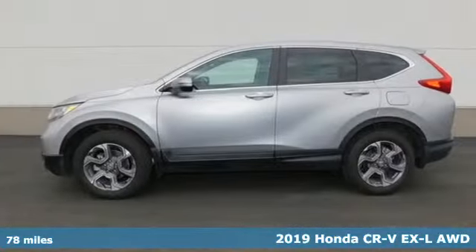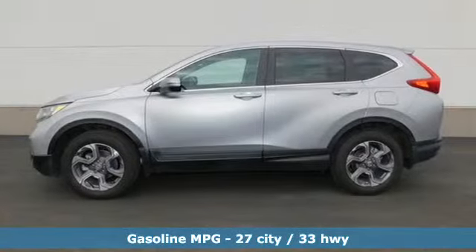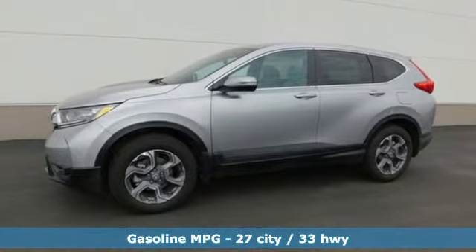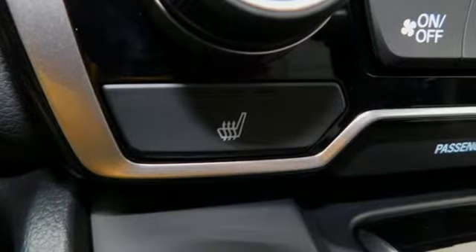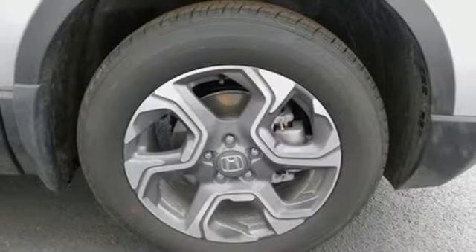It comes nicely equipped with features you'll love: intercooled turbo inline four-cylinder engine, front heated leather bucket seats, streaming audio, auto dimming rear view mirror, and dual zone climate control.